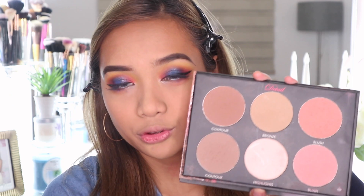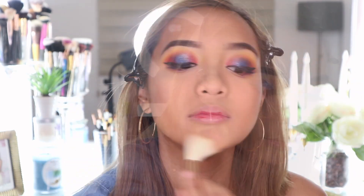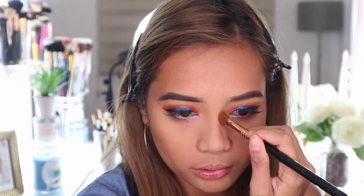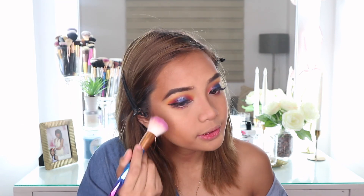Now that we're done with the eyeshadow, I'm moving on to contour. I'm going to take a detailed contour palette with a contour brush for my face, and a shade above it for my nose contour. For my blush, I'm going to take this Careline blush in the shade Starlight Shine. For my highlight, I'm going to use the Bobbi Brown Shimmer Brick in the shade Pink Quartz, applying it to my cheekbone area, the tip of my nose, and my cupid's bow. Then for the lipstick, I'm using the Maybelline matte lipstick in the shade Toasted Brown.